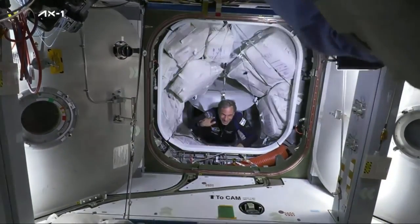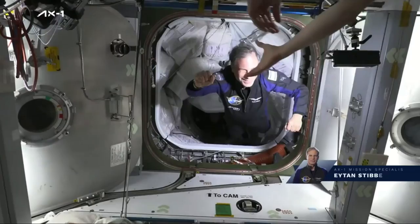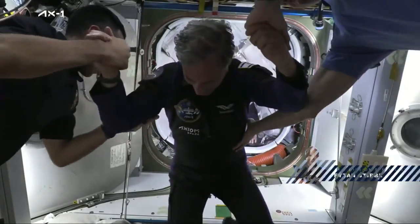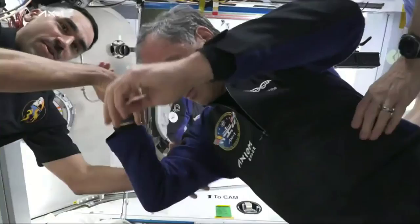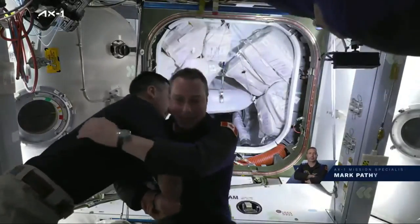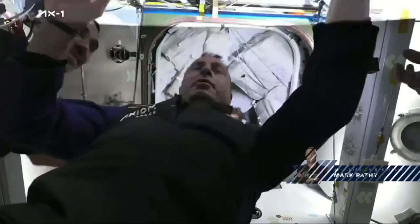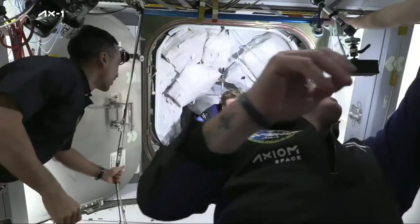Expedition 67 Commander Tom Marshburn making his way down. Eitan Sibi is the first one through, followed shortly after by Mark Pathy making his way onto the space station. Just behind him is going to be Larry Connor, the pilot for the AX-1 mission.